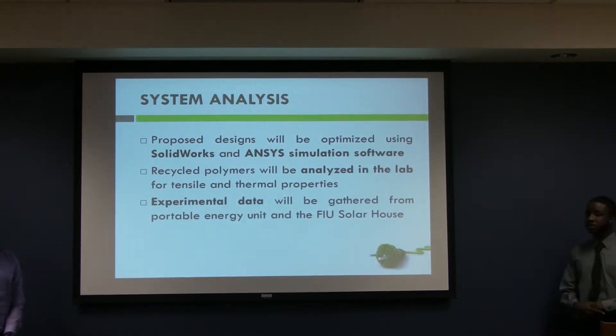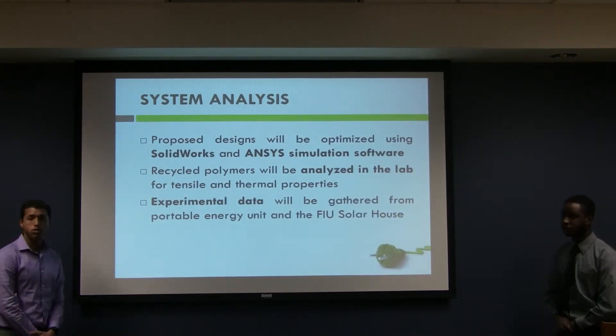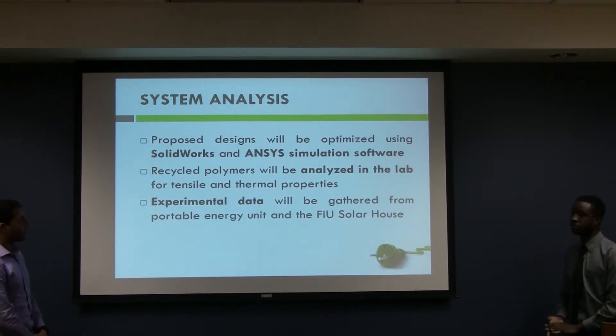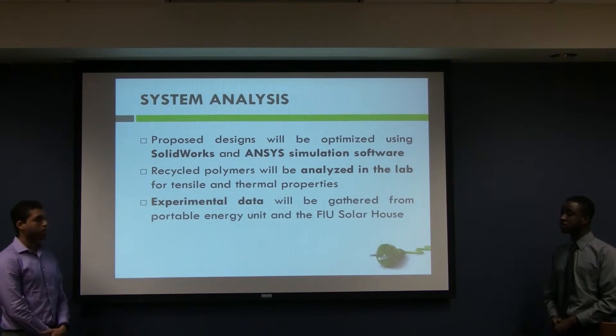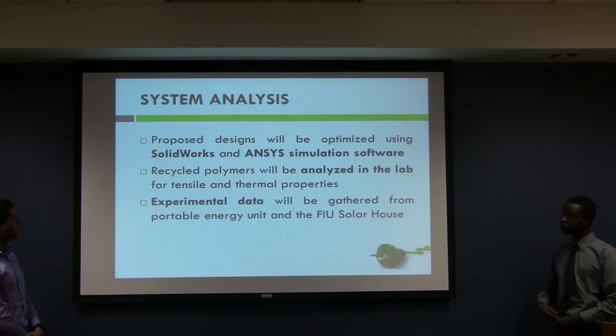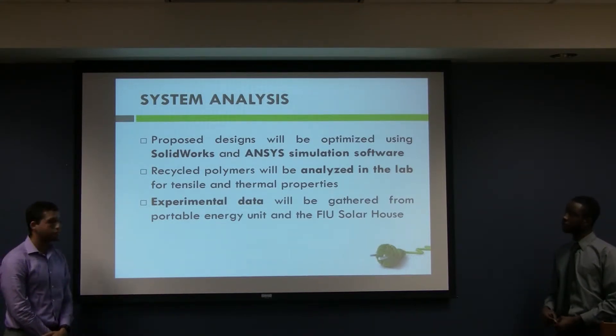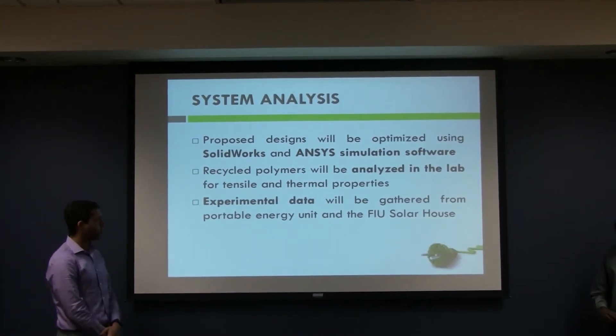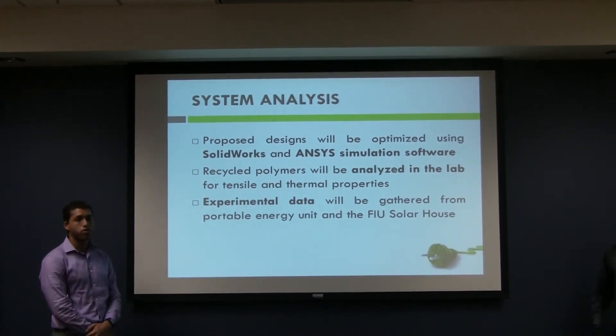To optimize our designs, we will be using ANSYS as well as SolidWorks to ensure quality products, and we will analyze the resulting recycled polymers using tensile and thermal properties. We will also gather experimental data using the portable energy unit and the FIU solar house.